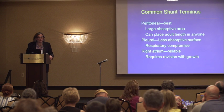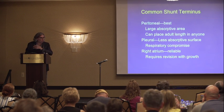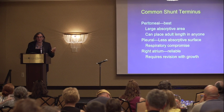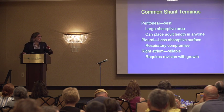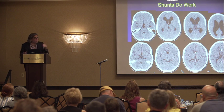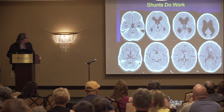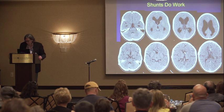Two other common shunt destinations are the pleural space between the chest wall and the lung, though that's smaller than the abdomen and has the risk that unabsorbed fluid could put pressure on the lungs and compromise breathing. Sometimes you put it into the heart, though that's the least advantageous because as the child grows, the catheter may come out of position and malfunction. Shunts do work — you can see very large ventricles in a patient with hydrocephalus, and after the shunt is in place, the ventricles reduce in size.